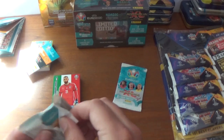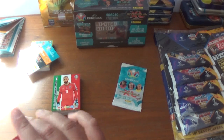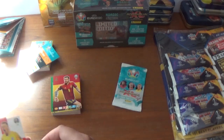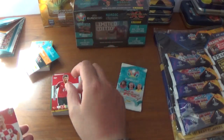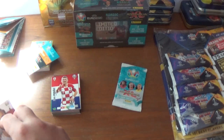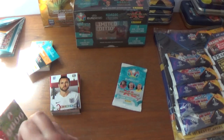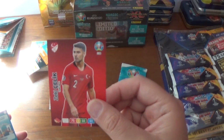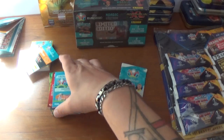The penultimate packet — not been a bad opening so far this blaster box. We start with Saúl Niguez of course for Spain, Jordan Pickford of England, Stefan Lehner of Austria, and Ivan Perišić of Croatia. We have a captain card, 40 plus matches for Harry Kane of England, the Germany 11, Zeki Celik base card for Turkey, and another host city Amsterdam.